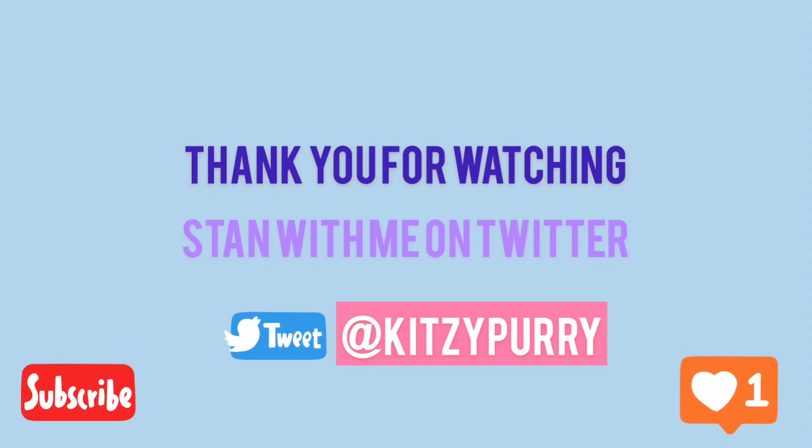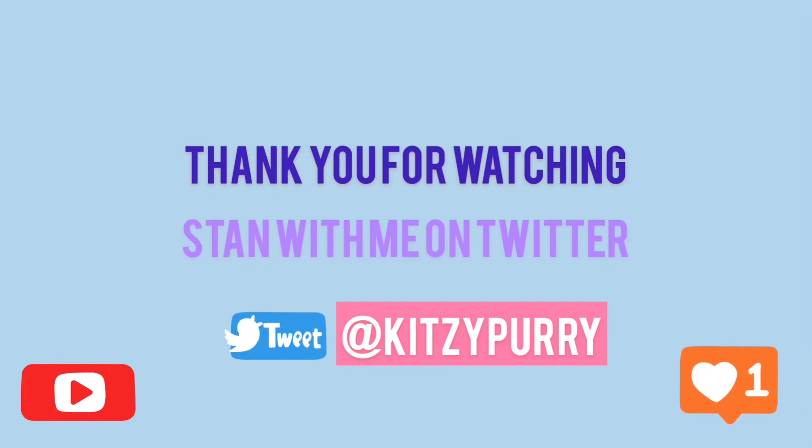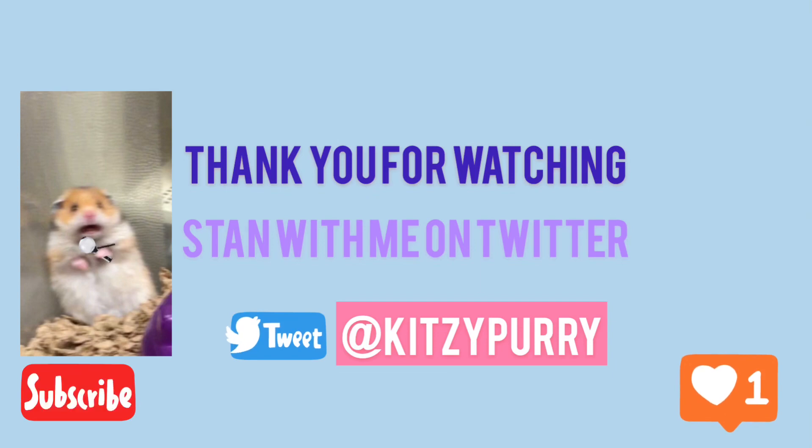That was all four looks — I hope you guys liked this video and were inspired to try some of these outfits yourselves. His style is just so simple and easy to recreate for girls or guys. Subscribe if you want to see more videos from me, thumbs up this video, and you can also follow me on Twitter. See you guys next time, bye!